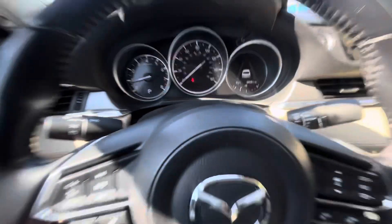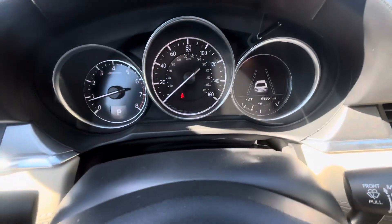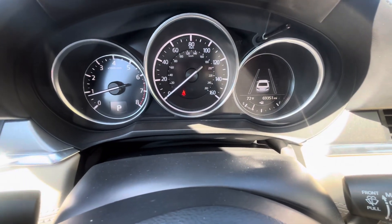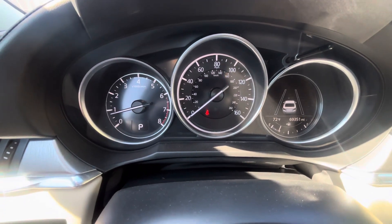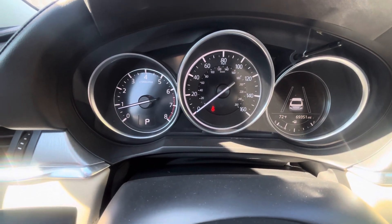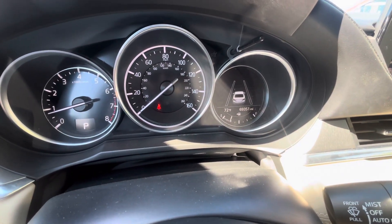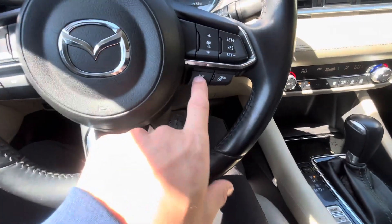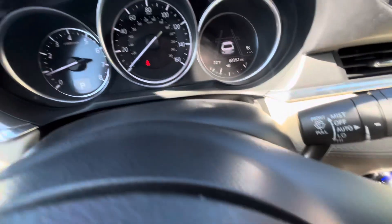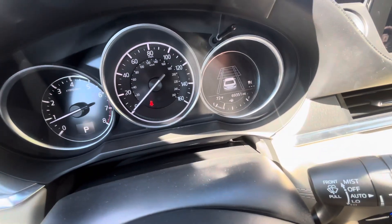I'm going to go ahead and show you the front of this Mazda. There are 69,351 exact miles on the dash as it sits right now. Speedometer is in the center, RPMs on the left, and it shows what gear you're in. You have your little vehicle icon on the right because you do have adaptive cruise control, which is super nice — it's going to keep the distance between you and the car ahead and properly follow it.